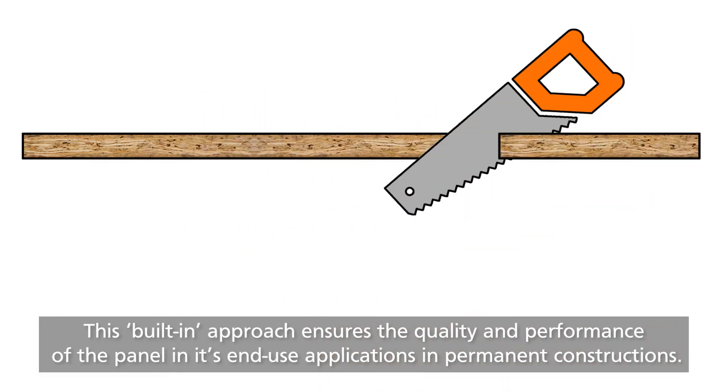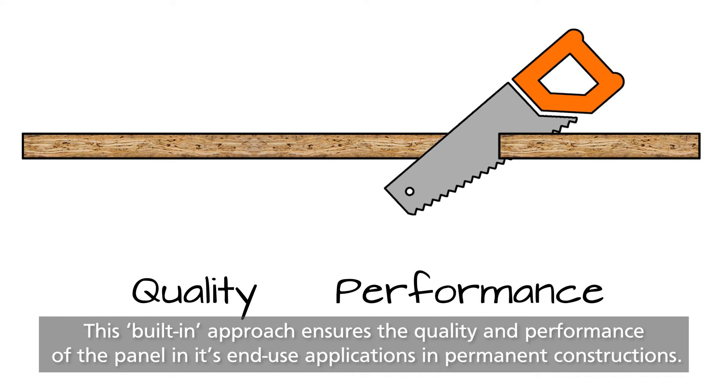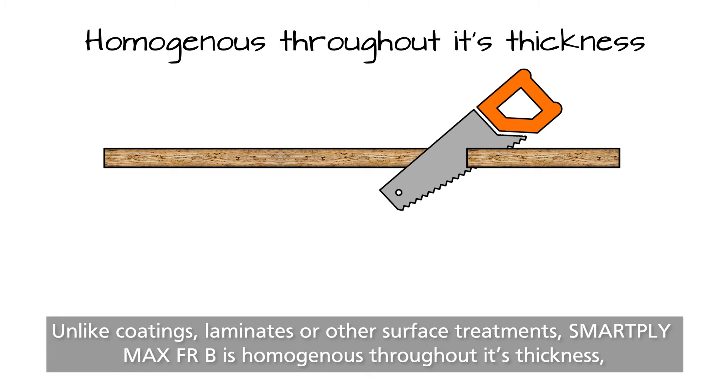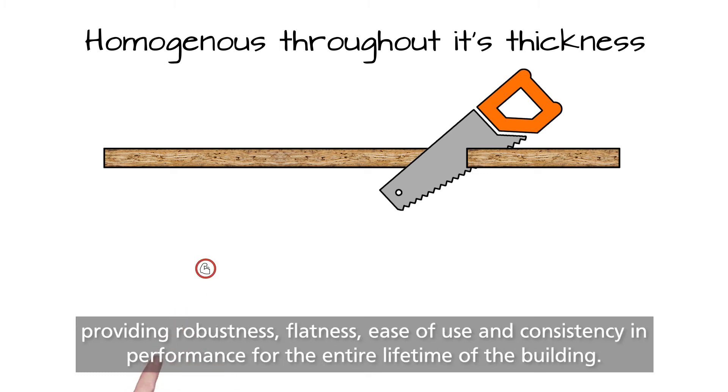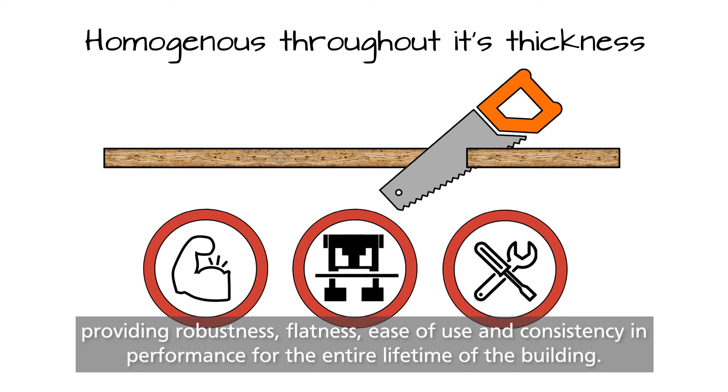This built-in approach ensures the quality and performance of the panel in its end-use applications in permanent constructions. Unlike coatings, laminates or other surface treatments, SmartPly Max FRB is homogeneous throughout its thickness, providing robustness, flatness, ease of use and consistency in performance for the entire lifetime of the building.